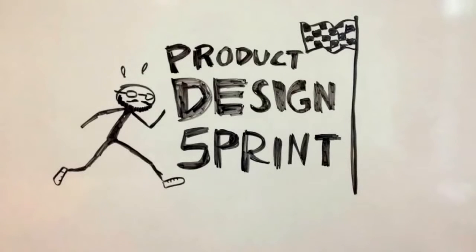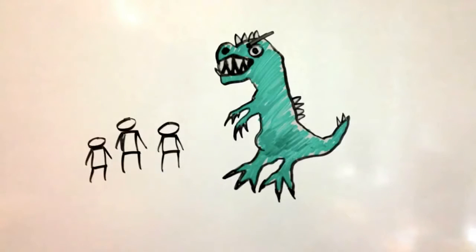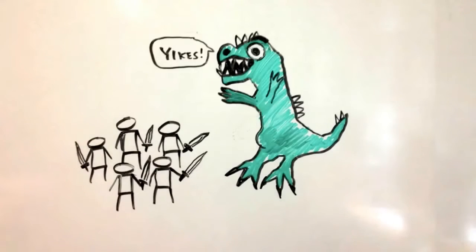One of the ways we do that is a product design sprint. Here's the idea. Startups face a lot of important design challenges, from defining their product for the first time to improving conversion rates. But startups are small and the opportunities are big. So in a product design sprint, we grab our design chainmail and we get in there together.